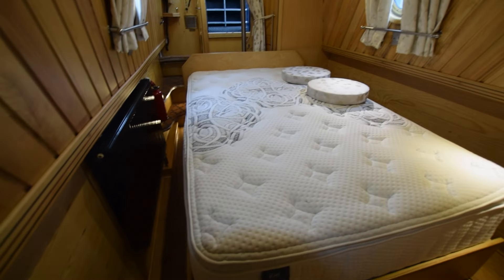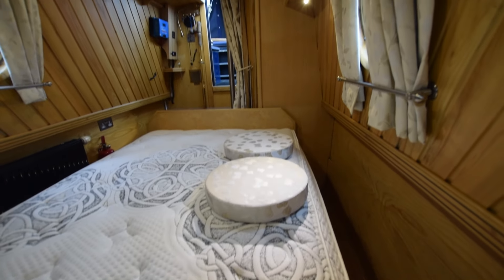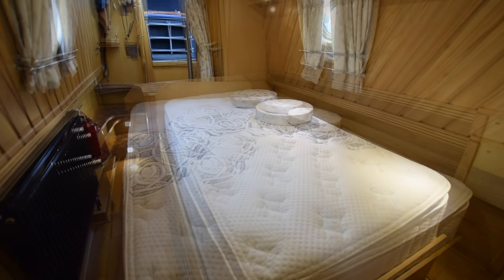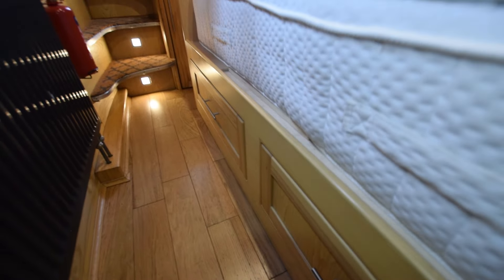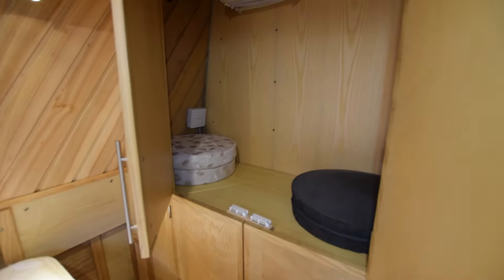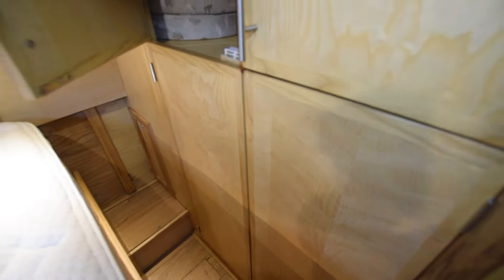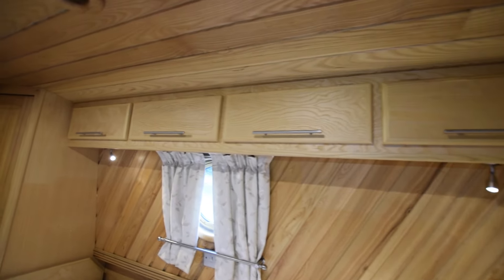This bed is ingenious — it's on rails so it slides across, so at night when both of you are in bed you can get out either side to go to the bathroom, and it just slides back in the morning. There's loads of storage underneath: drawers in the front, and behind those the mattress just lifts up, boards lift up — there's loads at the foot of the bed, and a decent-size wardrobe there.